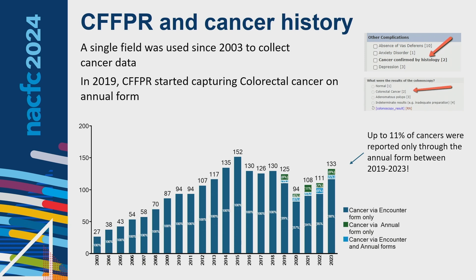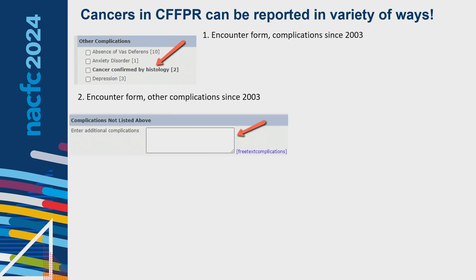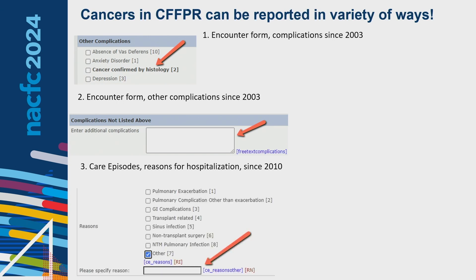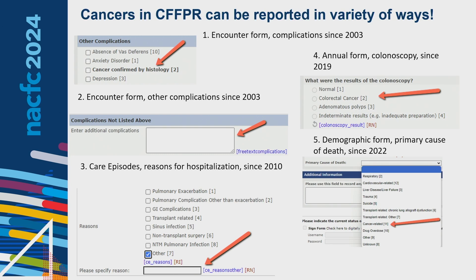In 2019, the patient registry started capturing colorectal cancer on the annual form under colonoscopy results. The dark blue bars represent cancers captured via the encounter form only — cancer confirmed by histology — and the green bars represent cancer via the annual form, i.e., colorectal cancer. About 11% of cancers were reported only through the annual form from 2019 to 2023. We can also free-text the cancer type in the encounter form, and in 2010 a hospitalization reason field was added. In 2022, cancer was added as a primary cause of death in the demographic form.